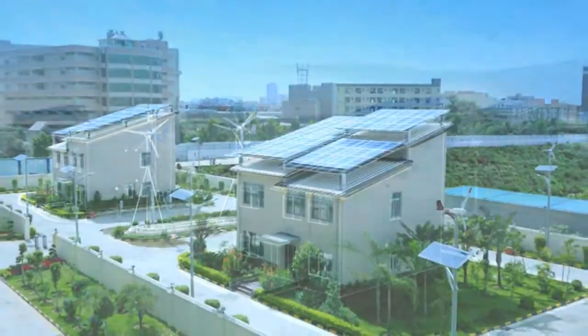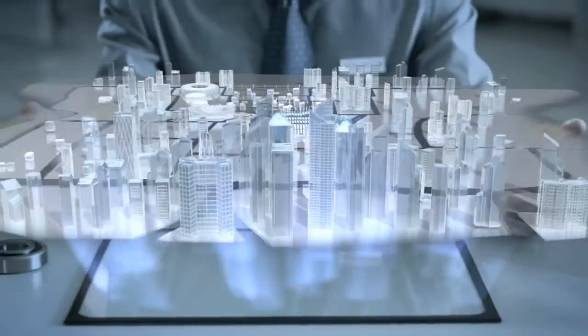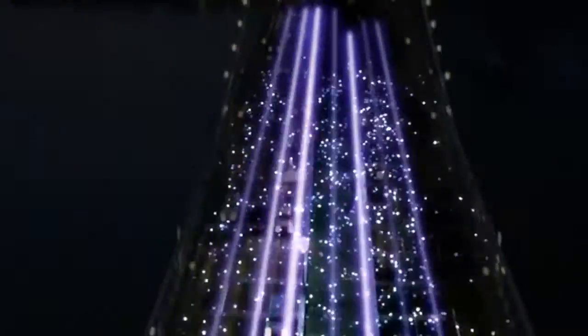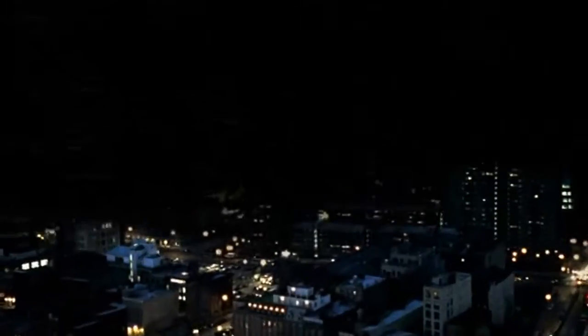The future village at BYD Pingshan clearly shows the whole vision of a smart house with solar panels, electric vehicle charging facilities, a home energy system, and LED lighting. We believe the world will benefit from BYD's technological innovation.